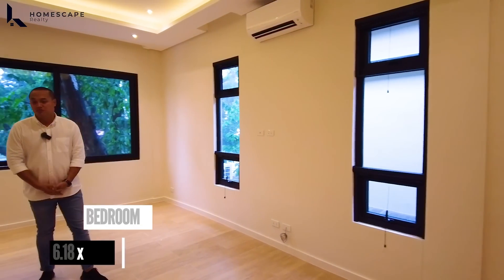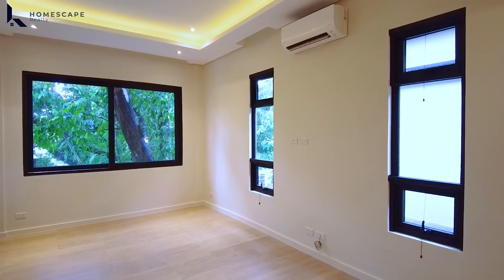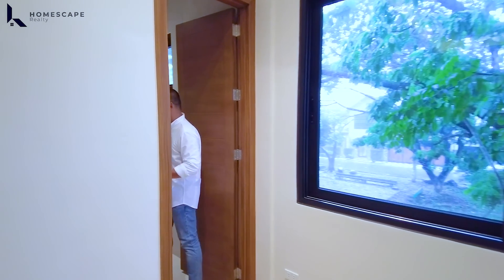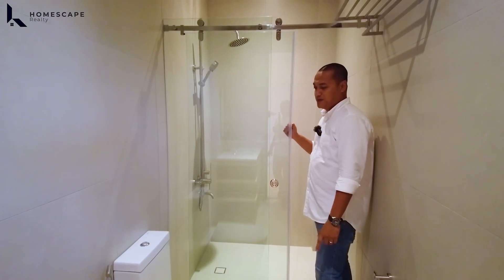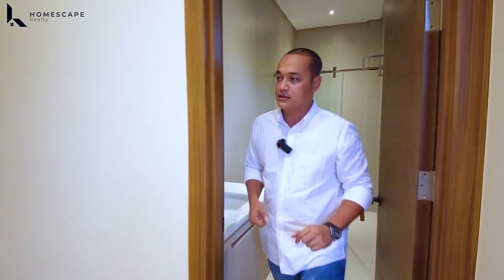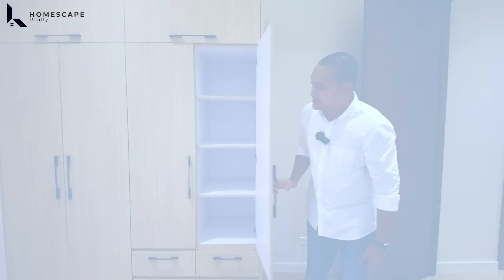This is bedroom 2. It has a split-type AC unit and three high-grade aluminum windows with built-in screen. The ensuite toilet and bath has a sink, water closet, and shower space with enclosure. We also have multi-point heaters already installed. The cove ceiling design gives a high ceiling effect. Modular cabinets with soft-close hinges are provided for storage.